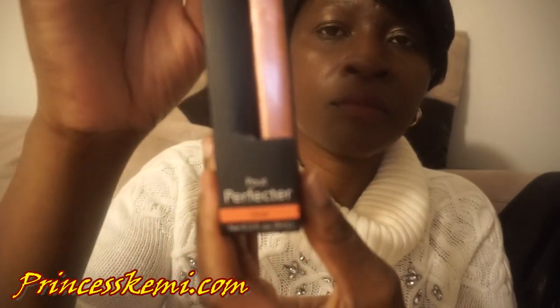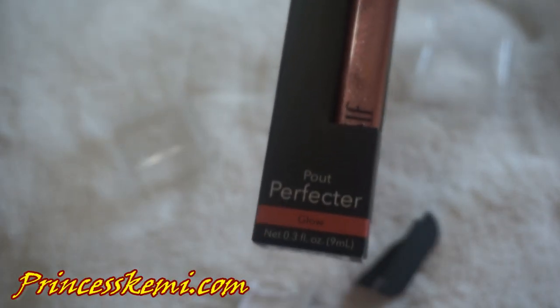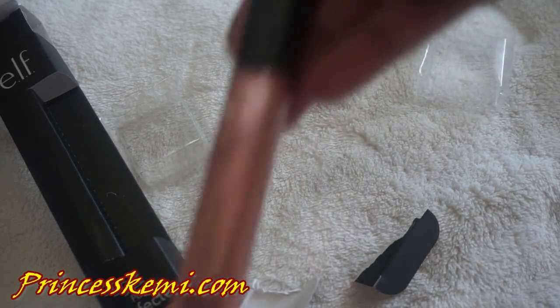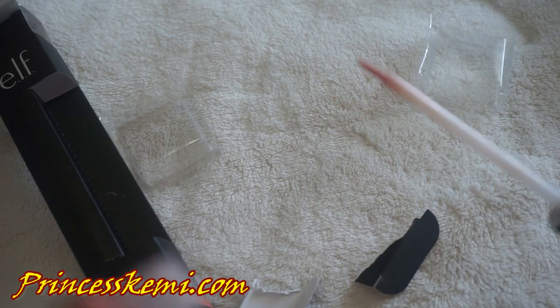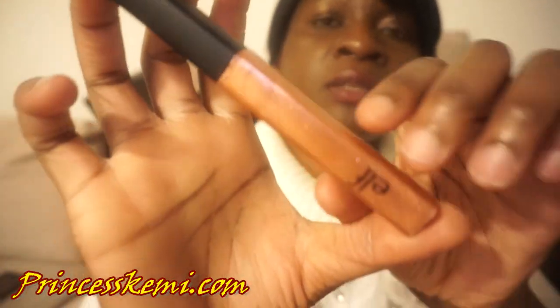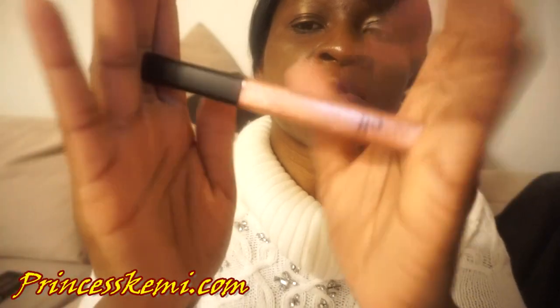Next is the Palp Perfector. This pretty much adds a gloss to your lipstick — whatever lipstick you put on, you can add the Palp Perfector on top of it and it will definitely make your lips shine and look really good. So this is the Elf Palp Perfector.